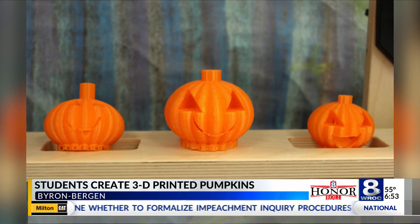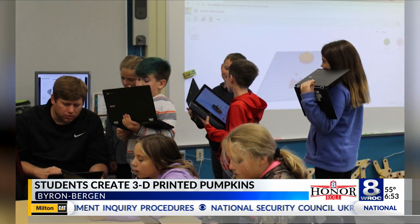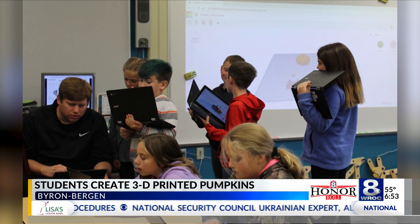That can get messy, right? Another said these pumpkins don't have any of those delicious seeds. Many of the pumpkins are on display in the elementary school.